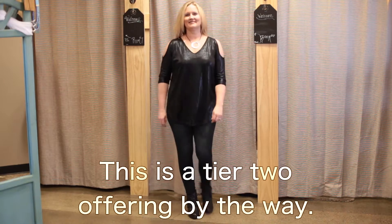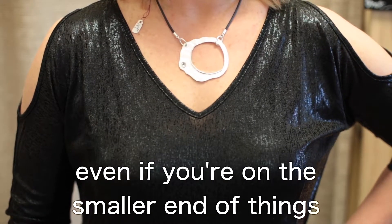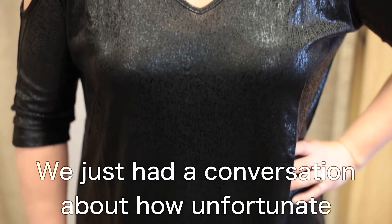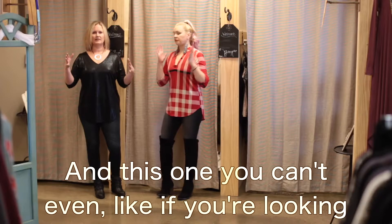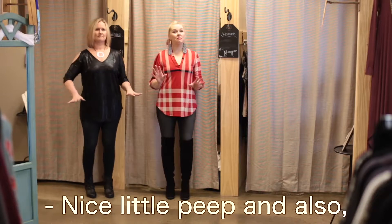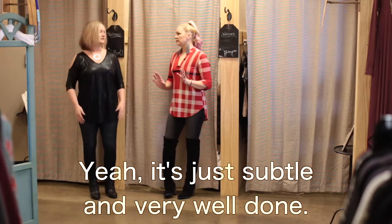This is a tier two offering, by the way. So if you're wearing this in the smallest size currently — 1X, 2X, 3X — but we feel like a lot of people can wear it even if you're on the smaller end of things, because Tara's pulling it off great. We just had a conversation about how unfortunate it is that a lot of tier two cold shoulder tops have openings that are so large. This one — if you're looking straight on you barely even notice it's cold shoulder, but you get a nice little peep. And it's not a perfect circle either, so this really elongates the arms. It's just subtle and very well done.